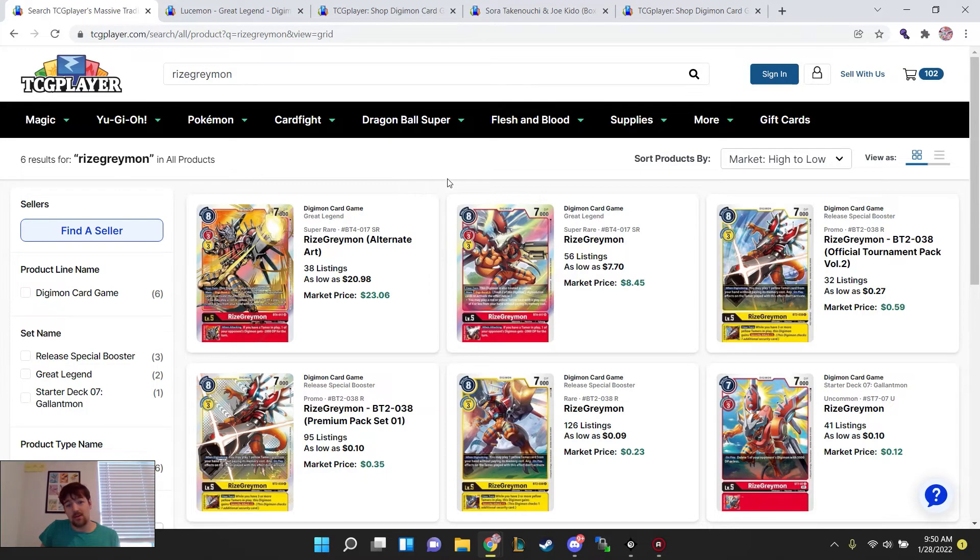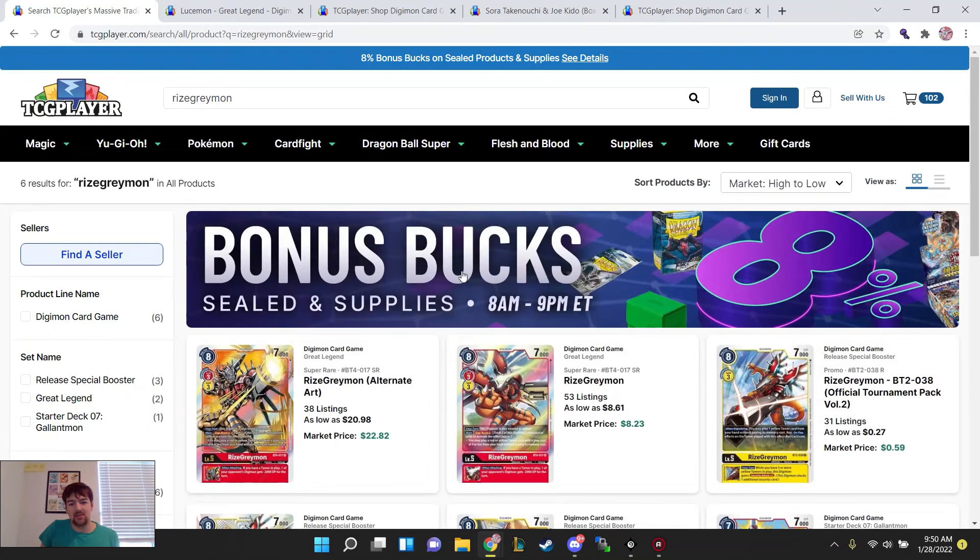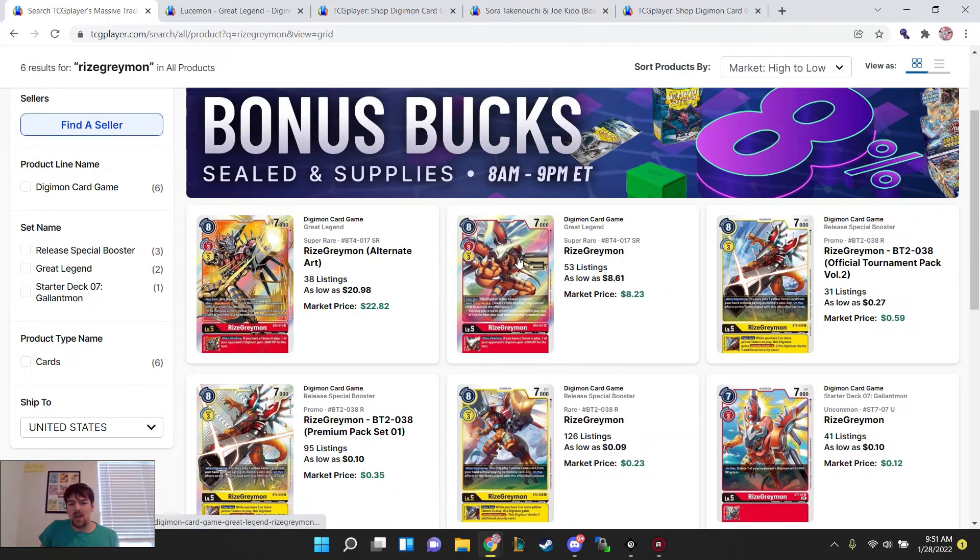The next card I want to point out is Rise Greymon. If you guys haven't seen, there's a Rise Greymon X-Antibody announced — it has a similar effect to the Digiverse effect where you get to play a Tamer for free, a yellow one. Ideally what you do is promote a Rise Greymon, Digiverse, play a Tamer, then Digivolve over it into X-Antibody form and play another Tamer. It could probably go in a Shine Greymon deck or with a red or yellow hybrid — I believe it is a red base so it would be more red hybrid oriented.